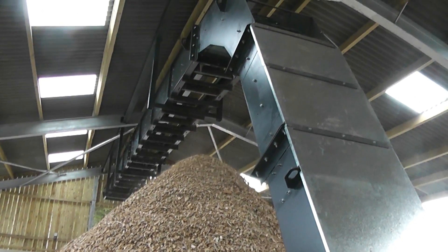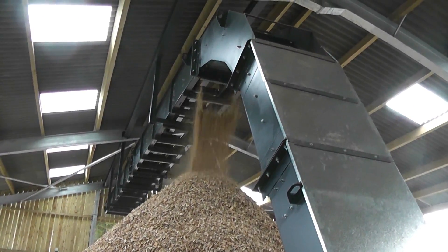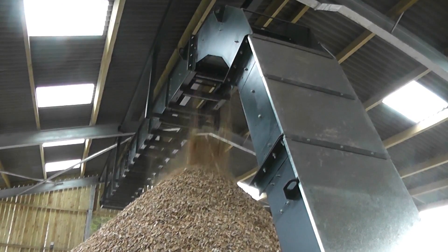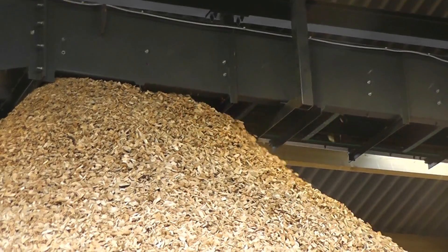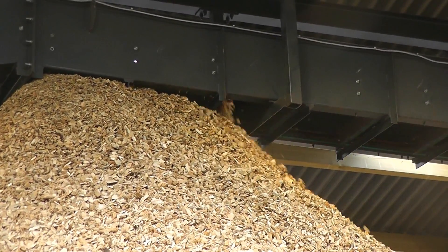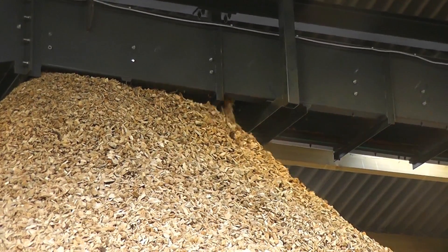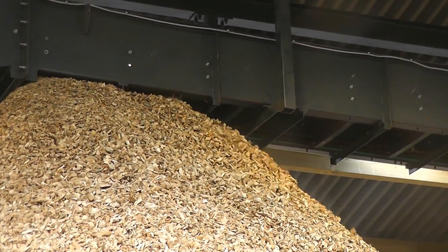Target dryness can be set and the FlowDrya automatically increases and reduces the speed of the material over the bed to achieve that target dryness. At the end of the bed, dry woodchip is discharged into a chain and slat conveyor system which automatically discharges dried woodchip into heaps in the storage shed.